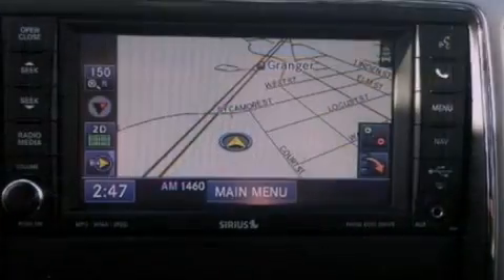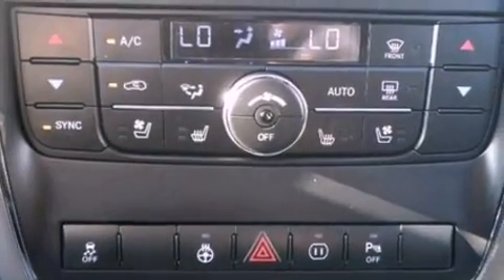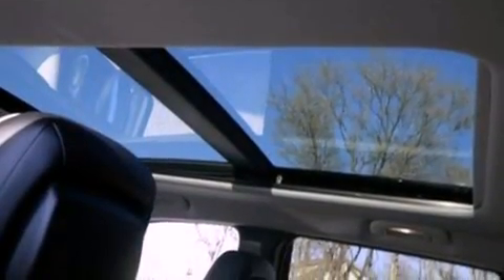Its top features include a navigation system, Bluetooth cell phone integration, Xenon headlights, 10 perfectly positioned speakers, 100% commercial-free Sirius satellite radio, and traction control and stability control systems.